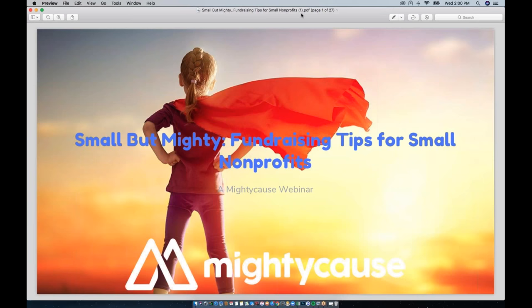All right, so it's two o'clock, we'll just go ahead and get started. Hi everyone and thanks for joining me for today's webinar: Small But Mighty — Fundraising Tips for Small Nonprofits.